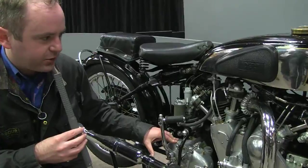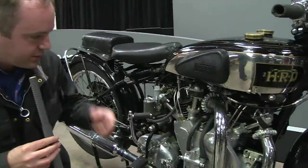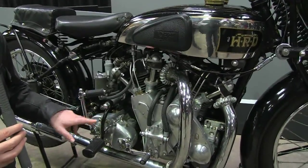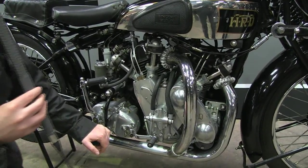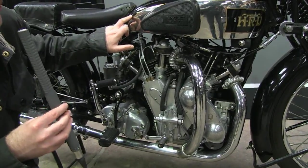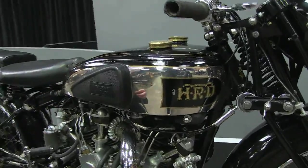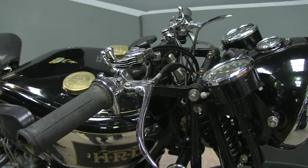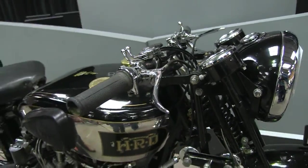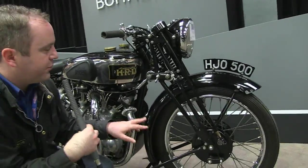It's got a Burman gearbox — a proprietary unit. After the war, when Vincent came out with their Series B, they didn't want to use a proprietary gearbox, so the Series B has their own. Whereas this one relies on the Burman. We've got the petrol tank — stainless steel, I believe, or at least stainless steel sections in it. And the handlebars are Vincent's famous flat pattern, which they used from about 1934–35 right through to the end of production.